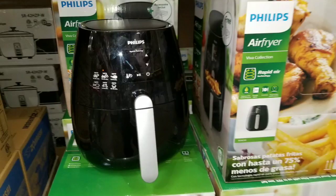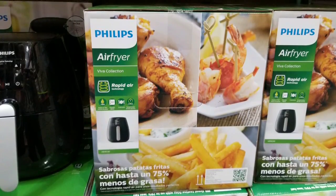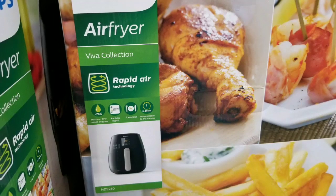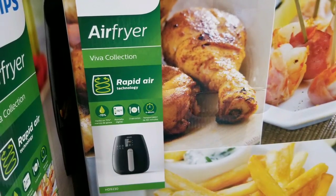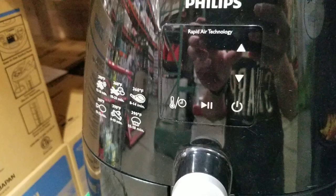This one was actually at a business Costco, not a regular Costco, but they had it. Not sure if a business would actually use this, since they probably have a deep fryer and other stuff, but it does do rapid frying, air frying, and uses a lot less oil.